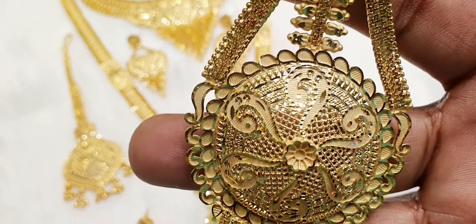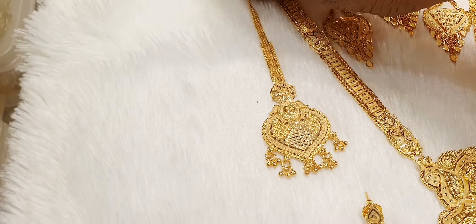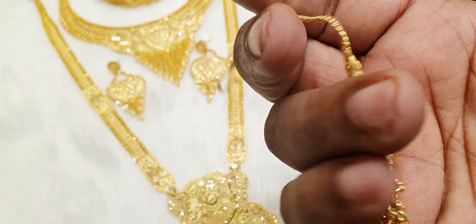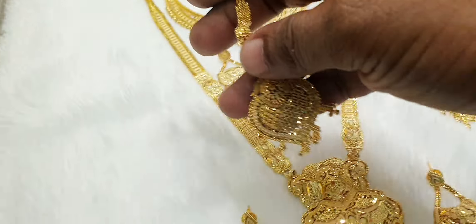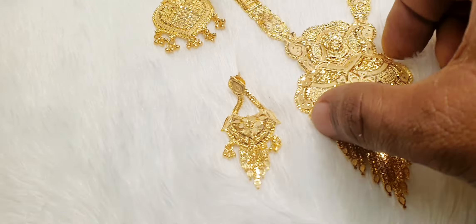The color is very beautiful. The finish is the color. Look at the color.